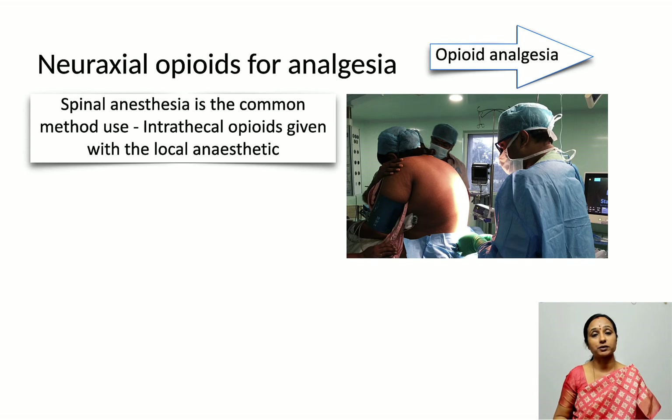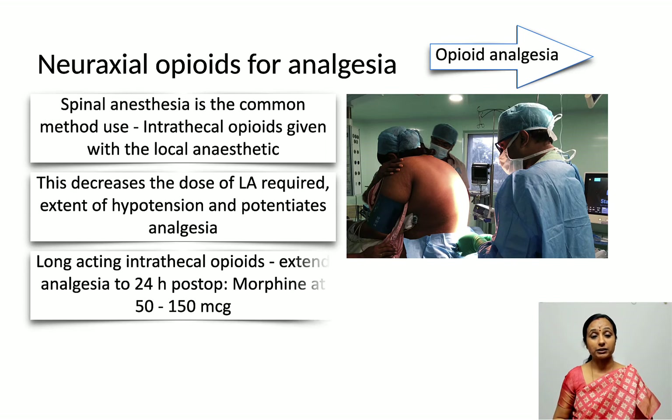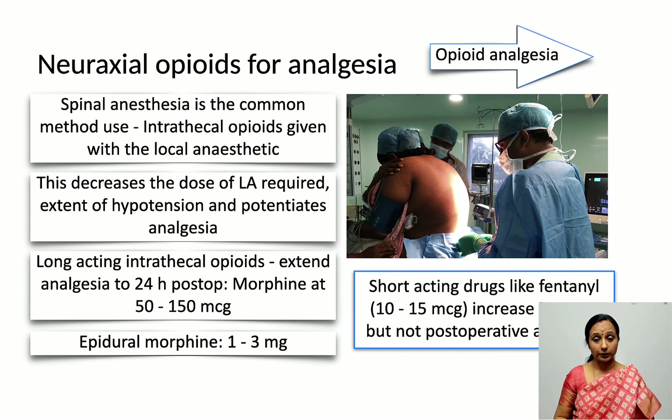It's also combined with longer-acting drugs like intrathecal morphine. Using 50 to 150 micrograms of intrathecal morphine, or epidural morphine 1 to 3 mg, can prolong analgesia for 24 hours into the postoperative period. Short-acting drugs like fentanyl with bupivacaine only provide intraoperative analgesia, but adding morphine extends the duration of analgesia into the postoperative period.